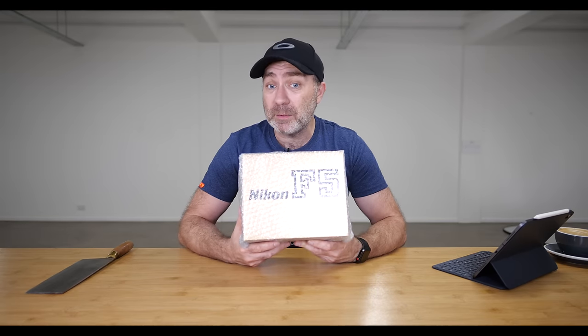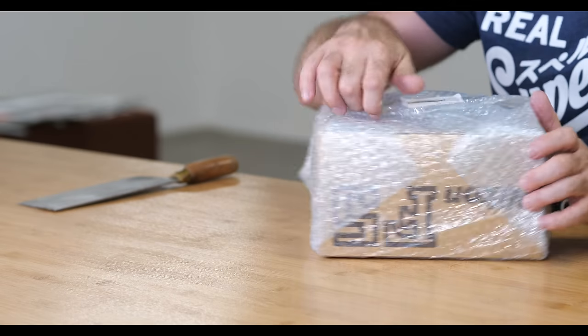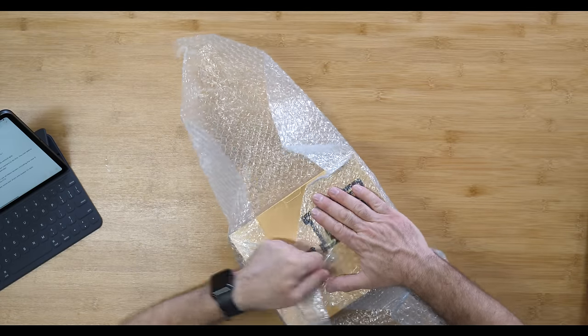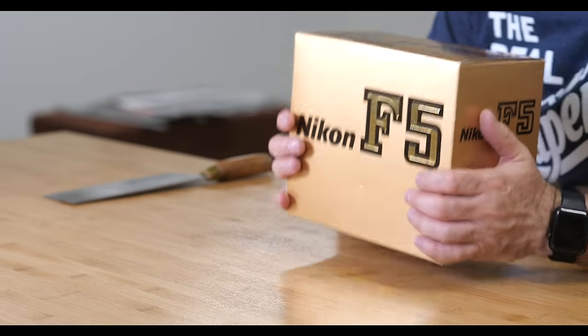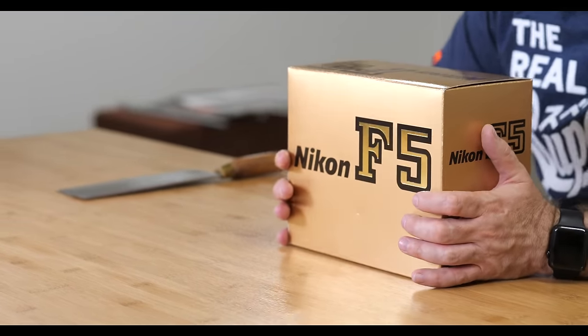Because this is the greatest film camera ever made. This blew away any other camera when it was introduced in 1996 at the Atlanta Olympics. That makes this camera over 20 years old. Yes, it's a film camera, but it's an amazing film camera. This particular camera is actually a 1998 model, so that makes it exactly 20 years old.